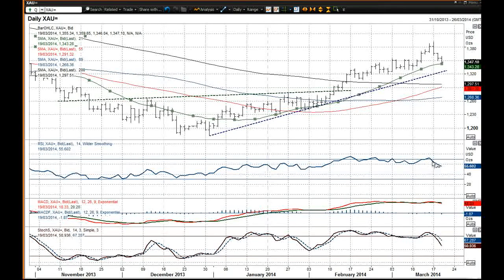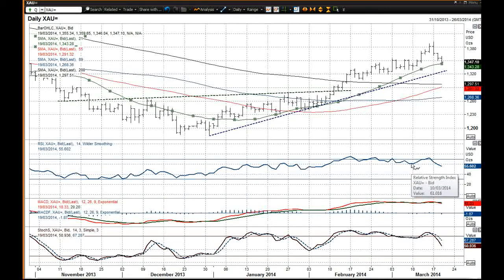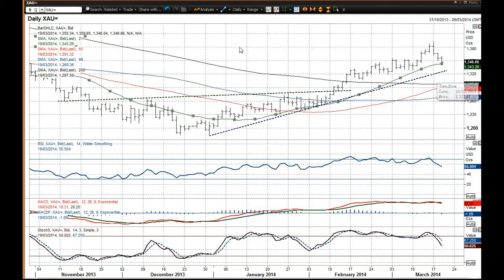The RSI has now broken below that 60 level, which was the level that it reached through the recent correction — it is now below that, which certainly gives us a warning signal. Also the stochastics falling away — that also gives us a warning signal. So we could ultimately see this correction go further within this uptrend. 13.25 is basically where that uptrend currently comes in on the daily chart.